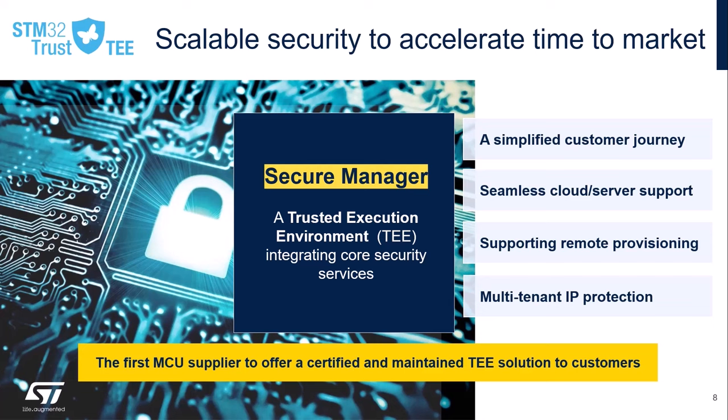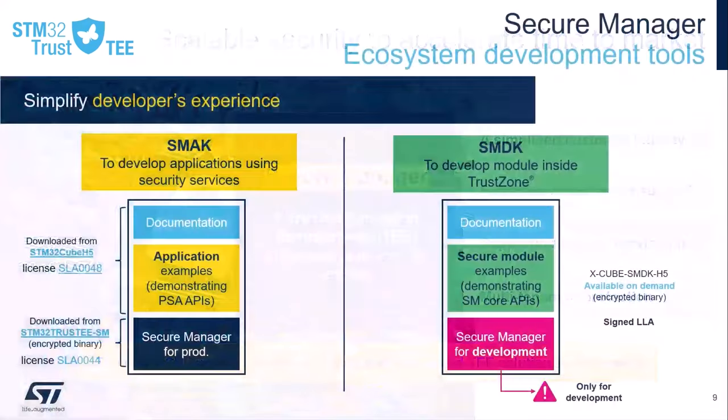And last but not least, the secure manager provides strong isolation properties linked to our development tools. The secure manager comes with a complete ecosystem of development tools, including our SMAK and SMDK development packages. The SMAK is a dedicated application development kit which allows the development of standard applications in the non-secure area of TrustZone.